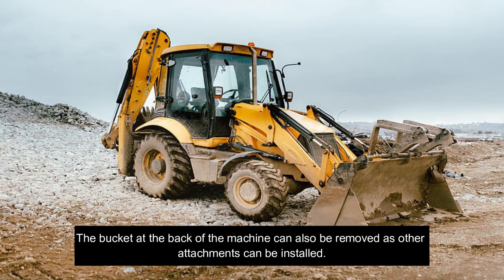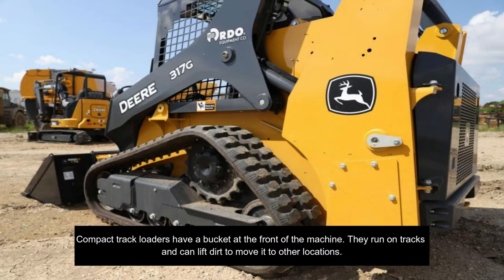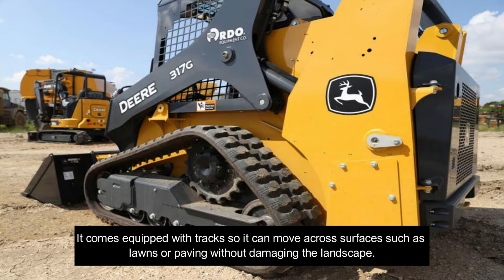The bucket at the back of the backhoe can also be removed, as other attachments can be installed. Compact track loaders have a bucket at the front of the machine. They run on tracks and can lift dirt to move it to other locations. They cannot dig as deep as backhoes or excavators, and are mainly used to move materials around the construction site. A compact loader can also be used for clearing out brush or removing tree stumps. It comes equipped with tracks so it can move across surfaces such as lawns or paving without damaging the landscape.